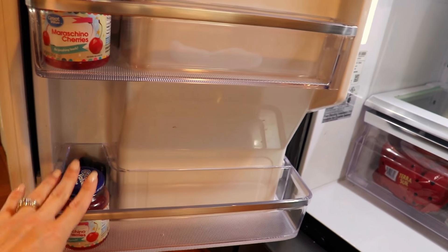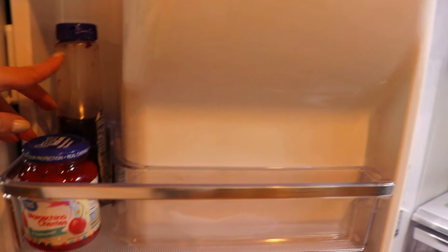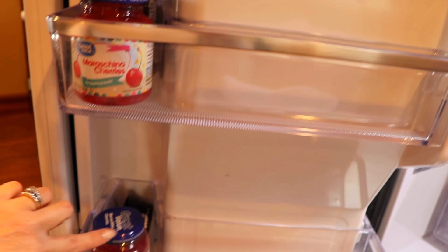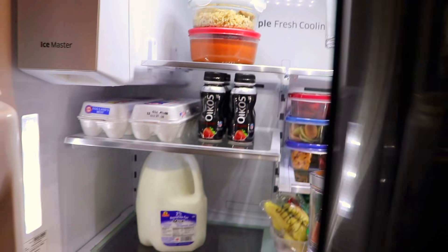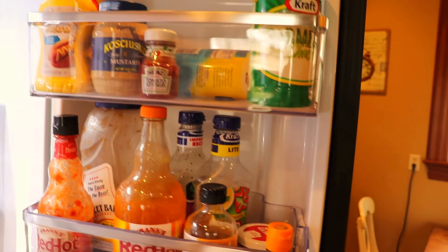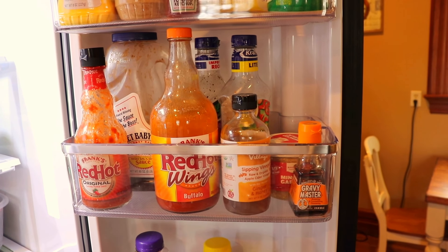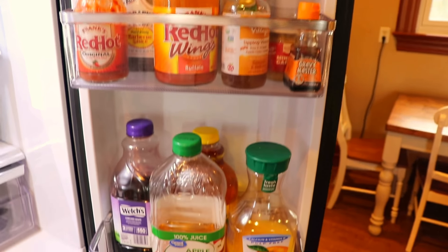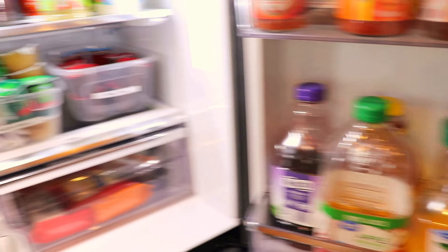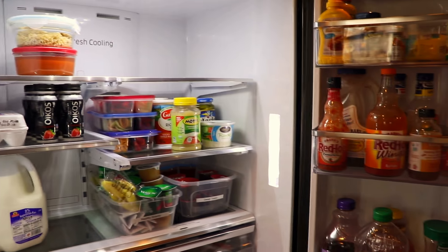Okay guys, here is the final reveal. On this side the shelves are really narrow and don't fit much, so I put the sweet stuff here: jelly, maraschino cherries, and on top is butter and cream cheese. On the other side, on the very top shelf, I have condiments — mustard, mayo, Parmesan cheese — and then all my sauces, salad dressings, and cooking items like minced garlic. Then I have all of the juices together. I moved the orange juice over by the milk because I wanted the juices all in one spot. That is my refrigerator — way better than before!